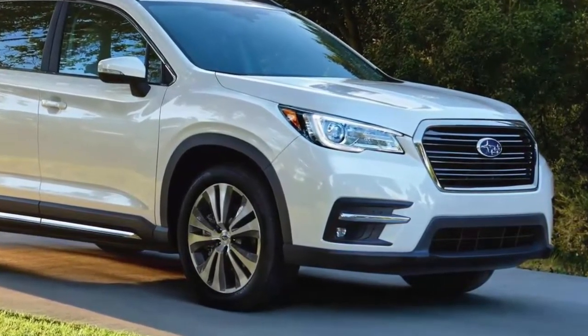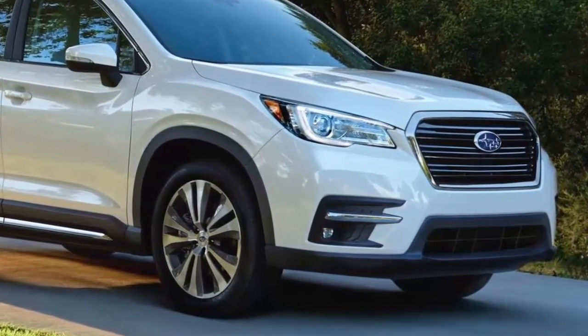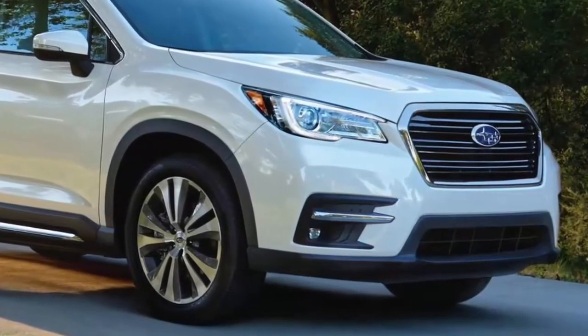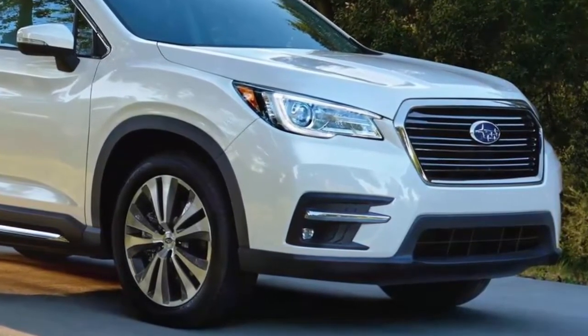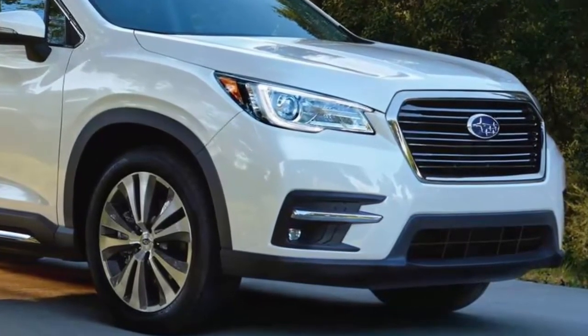The Tribeca offered three-row seating, but it was too small, underpowered, and didn't have the go-anywhere attitude of its sporty stablemates. Subaru has righted the ship with the all-new 2019 Ascent 3-row family hauler, and it looks like they hit a home run.